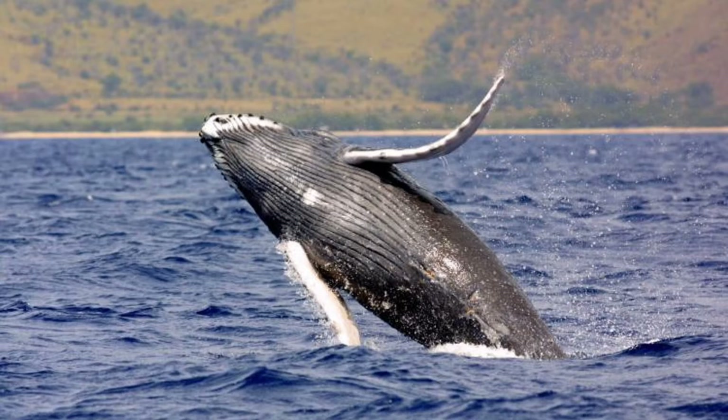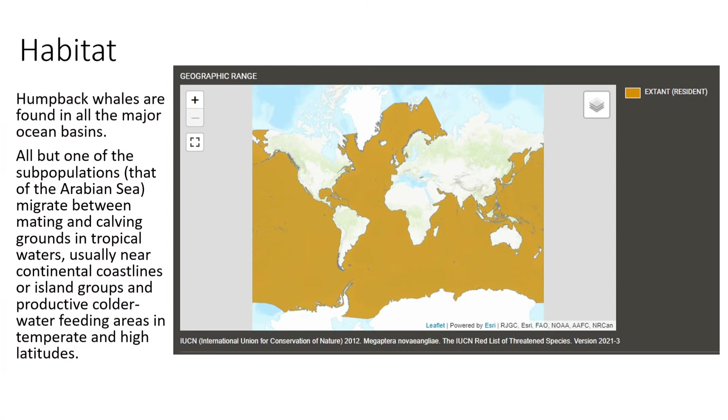You can also get albino humpbacks, so if you do see a white whale when you're out whale watching, do not automatically assume it's a beluga.